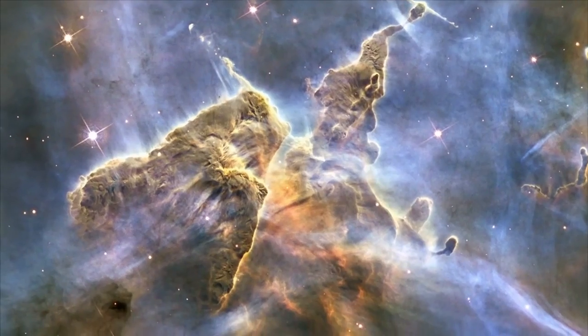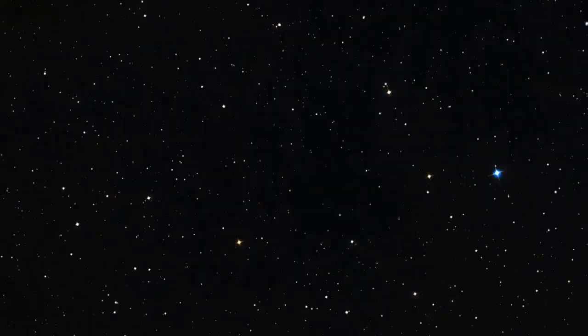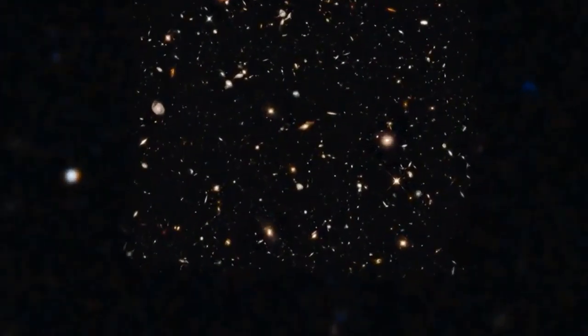We'll find out how this remarkable new camera is helping Hubble to see the invisible, look far back in time, and spot objects further away from us than ever before.